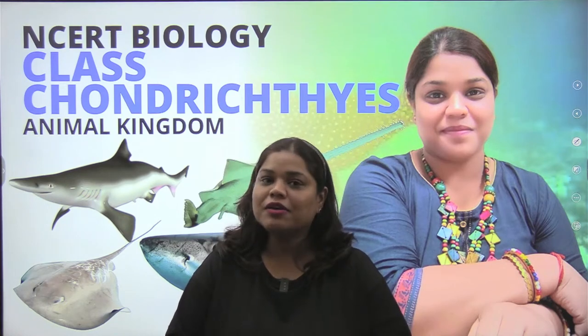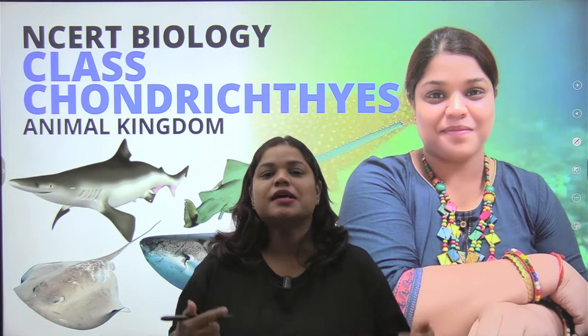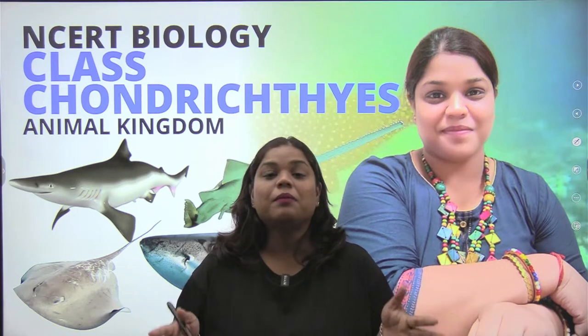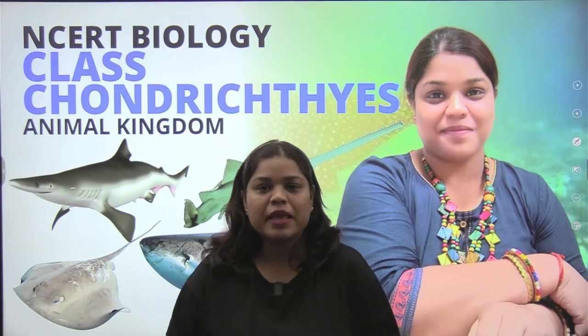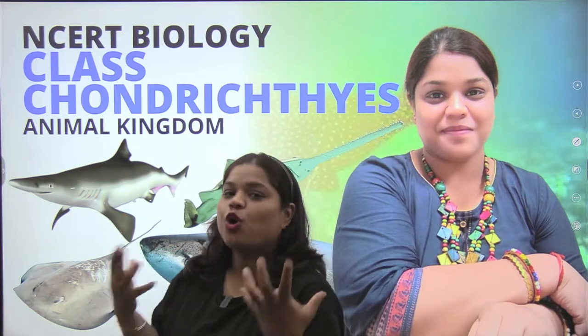Hello everybody and a very warm welcome to Neel, your NCERT destination where we talk about different chapters from the NCERT. This is Chapter Animal Kingdom, and we are coming to the last part in classes. Today we are talking about jaws with Class Chondrichthyes.